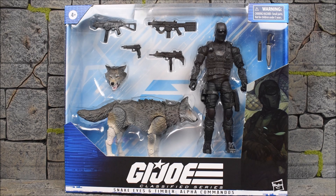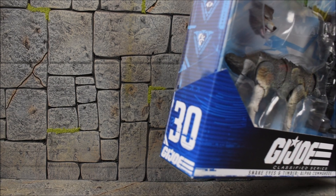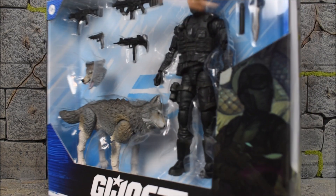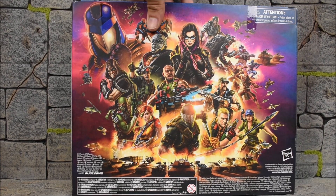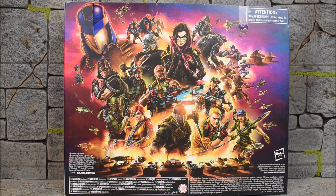So this is how Snake Eyes is packed in with Timber. There is the side, and they're still numbering this as the regular line — so this is number 30. And then here is the side art. We've got Timber on the bottom and Snake Eyes at the top, kind of hard to show that. And then here is the back side with a big enlarged poster that we've been seeing on the back side of all of our G.I. Joe Classified Series figures.